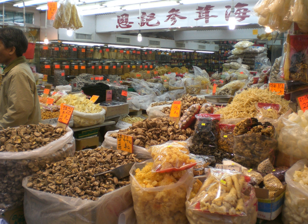Raisins are dried grapes produced in many regions of the world, and may be eaten raw or used in cooking, baking, and brewing. Ristra is an arrangement of drying chili pepper pods, used to dry them and also for decoration.